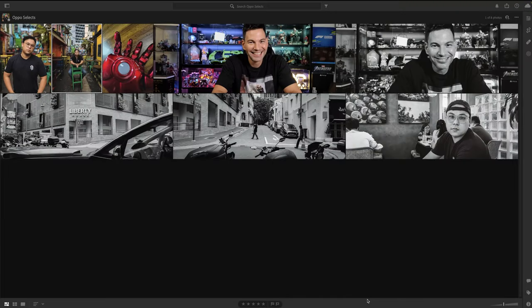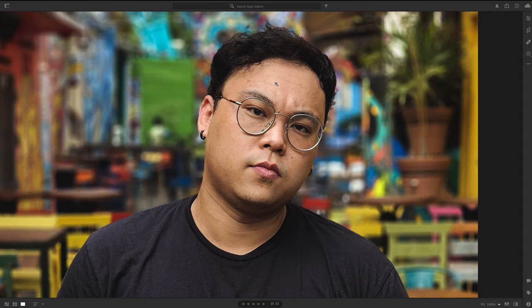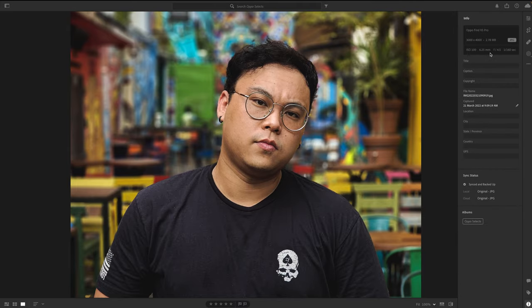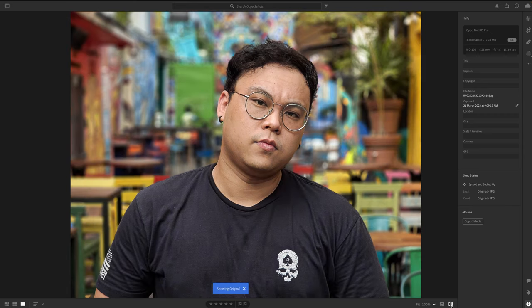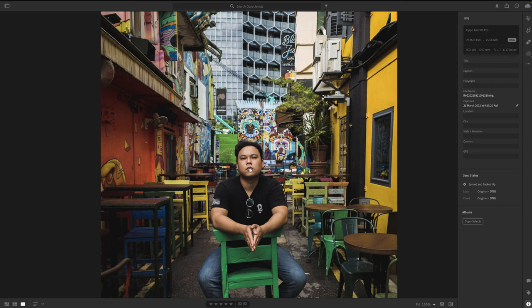Now in Lightroom looking at images from the Oppo, Samsung, and Xiaomi. Starting with the Oppo JPEG of Zaki: a lot of detail, shot at ISO 100, 6.25mm, f4.5, 1/160s. After a slight edit adjusting highlights and exposure, the colors are bang on — fantastic. Looking at the DNG file from the Oppo: JPEGs are naturally sharper than RAW/DNG, which are softer. Shot at ISO 100, 5.97mm, f1.7, 1/1700s. Plenty of information in the file with no complaints.